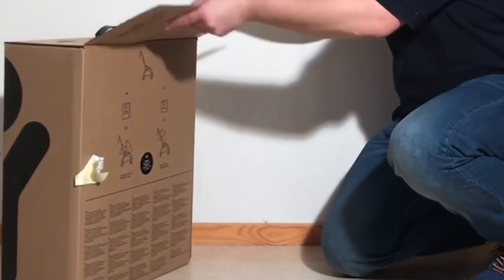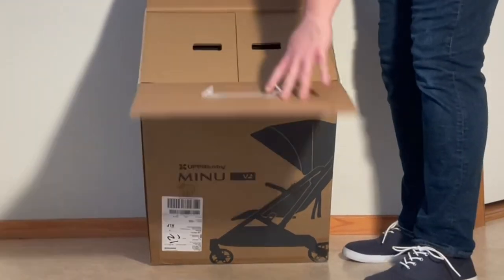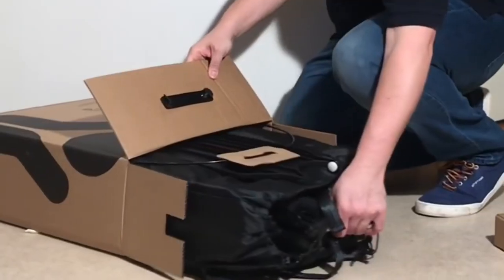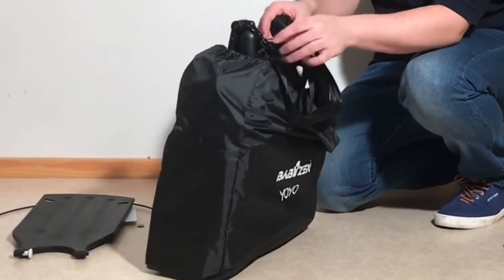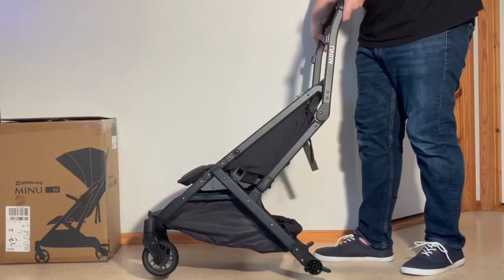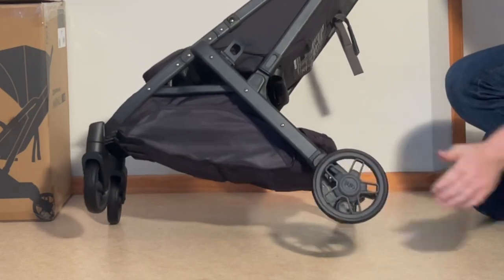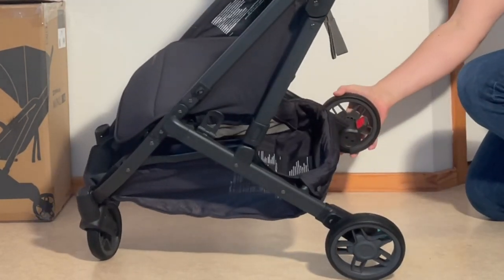Today we're going to compare the Baby Zen Yoyo 2 and the UPAbaby Minu V2, two of our favorite ultra compacts that each deliver somewhat different ideal use value as a result of variations in how they're built. So let's jump straight into it, looking at the advantages and disadvantages of each model in turn, focusing on their differences in terms of child comfort, ease of use, longevity, and driving characteristics, before ending with a discussion of under what conditions one might make a better purchase over the other.